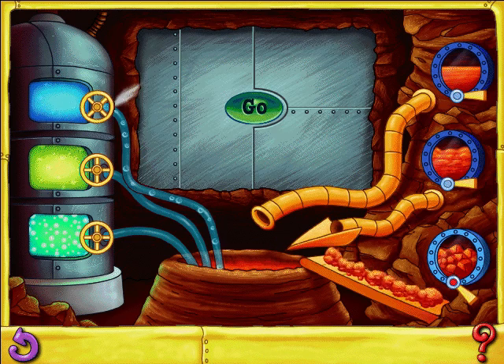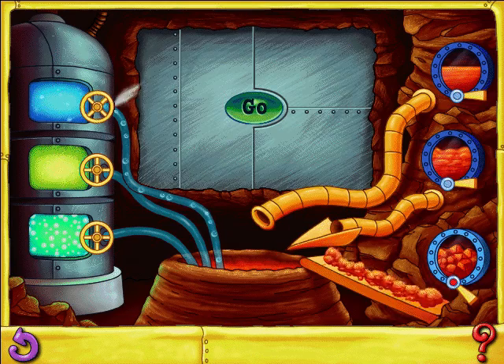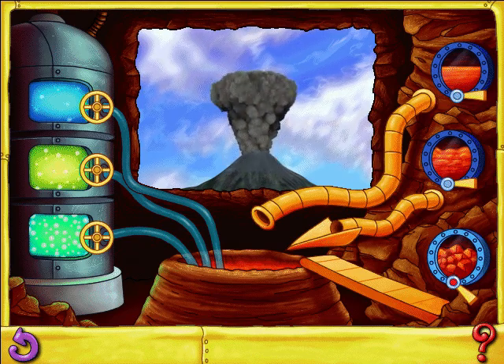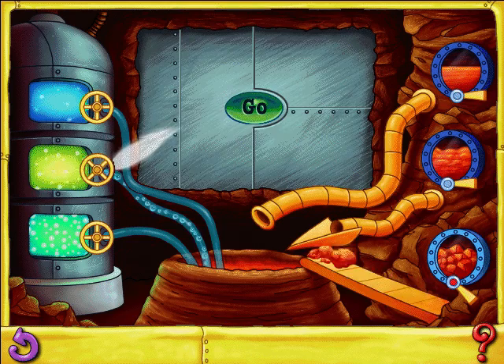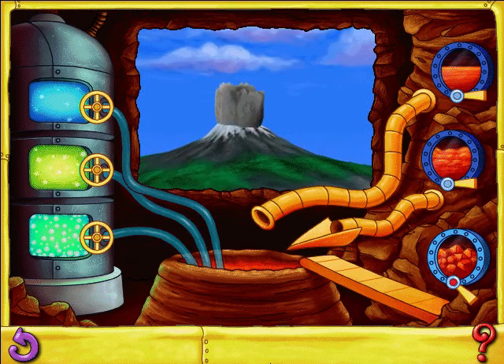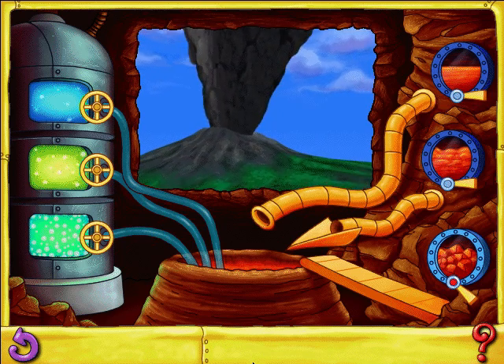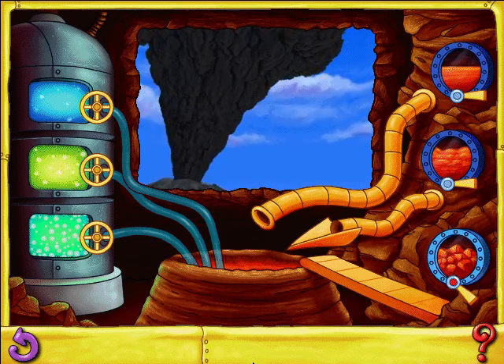Thick magma: this thick lava won't flow far. It piles up to form a lava dome. Medium thick: look at those rocks fly. This Vulcanian eruption is sending blocks and ash high into the sky. High gas: congratulations! You've created a Plinian eruption. What a blast of gas — look at that huge eruption column.